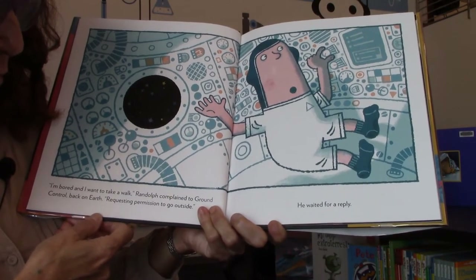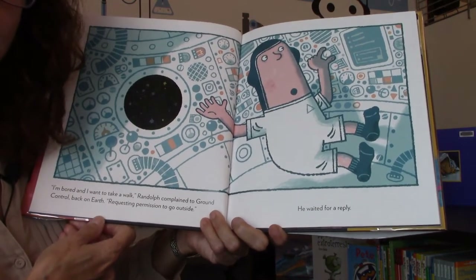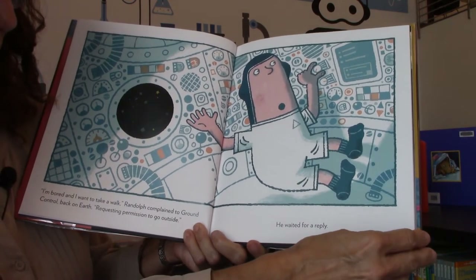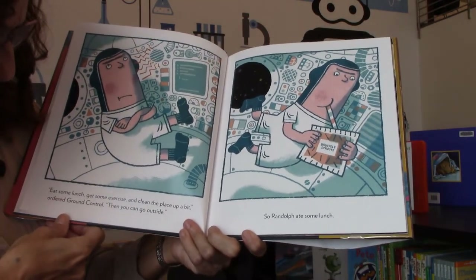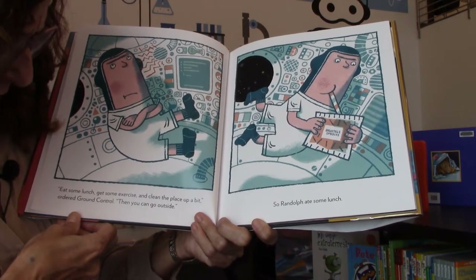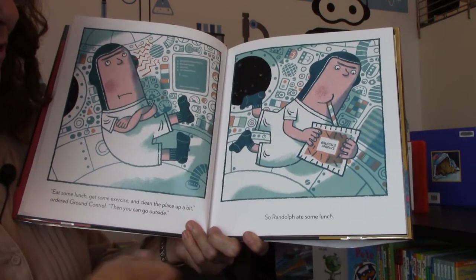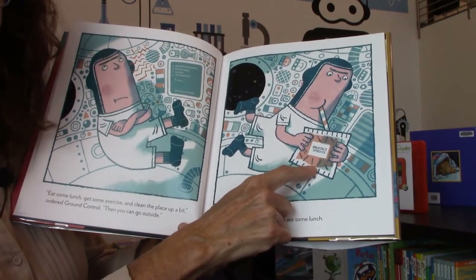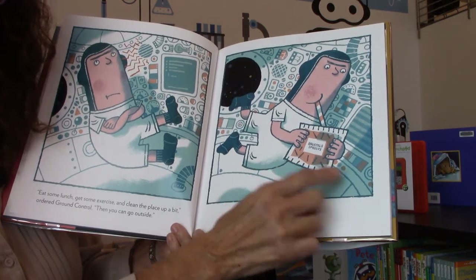"I'm bored and I want to take a walk," Randolph complained to Ground Control. "Back on Earth, requesting permission to go outside." He waited for a reply. "Eat your lunch, get some exercise, and clean the place up a bit," ordered Ground Control. "Then you can go outside." So Randolph ate some lunch — brussels sprouts! They're probably freeze-dried because in space they have special food that comes in packages for the astronauts.